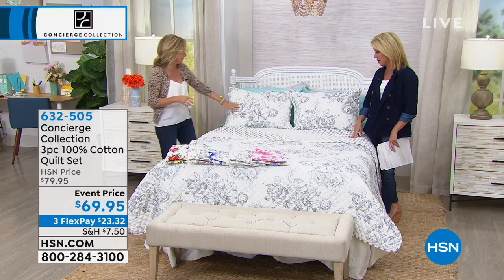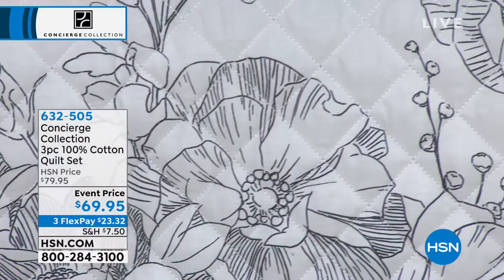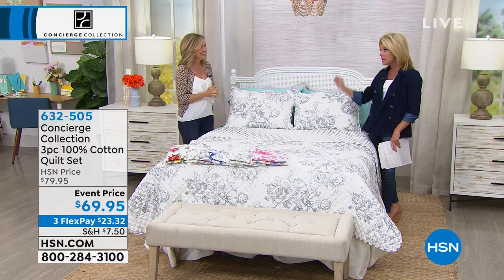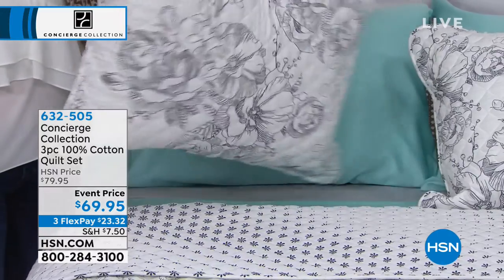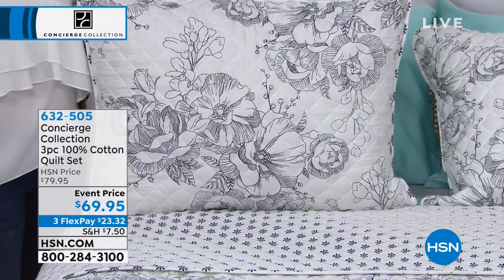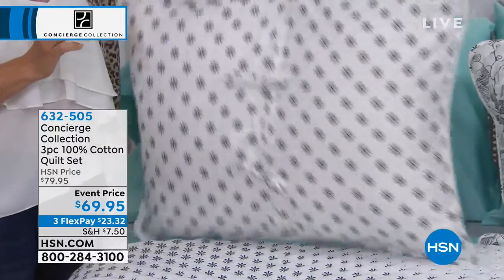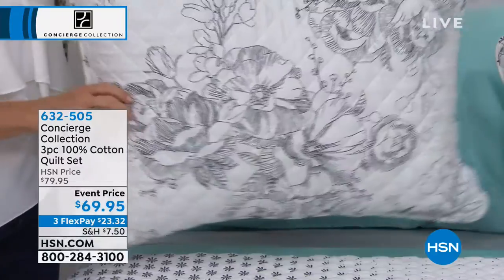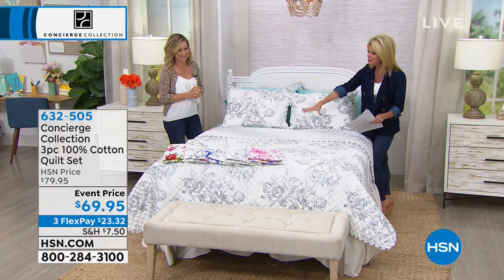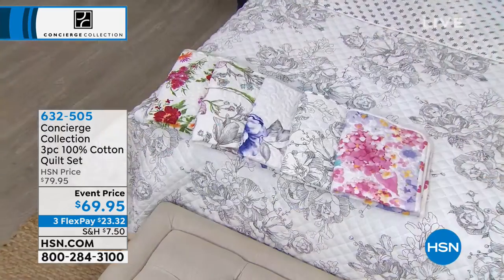We have something brand new saved for this afternoon's show. It's these prints in the florals — talk about updating and getting in the spirit for spring and summer. This is a three-piece set and I'm going to stress: 100% cotton. You have a quilt in your choice of size — twin, full-dash-queen, or king — for $69.95. That'll be your pillow shams and your quilt. All cotton, all washable. One quilt, two shams — obviously one sham when ordering the twin. Beautiful exclusive prints — it's going to make you want to redecorate. And they're all reversible.